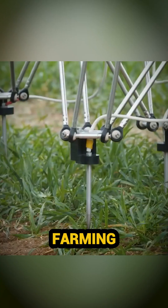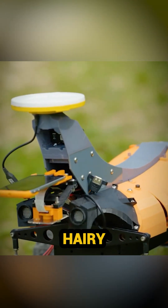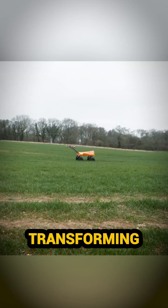Tom, Dick, and Harry — farming robots? Yes. Tom monitors crops, Dick weeds, and Harry plants. Together, they're transforming agriculture.